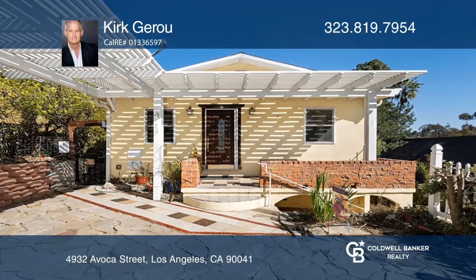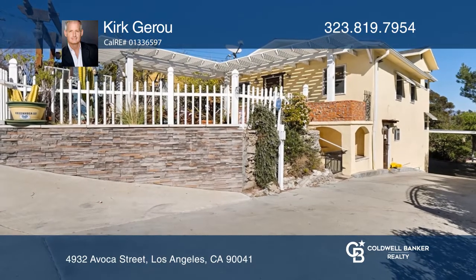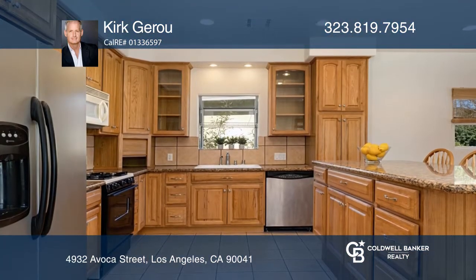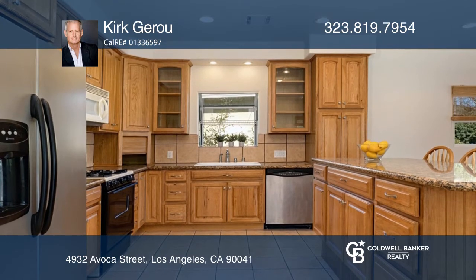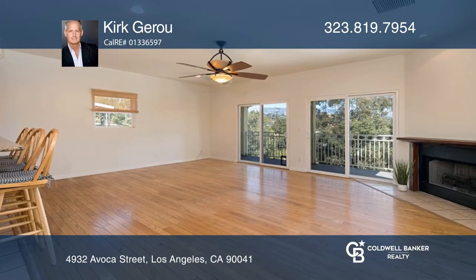This three-bedroom, two-and-one-half bath home boasts nearly 2,000 square feet of livable space on an approximately 8,580 square foot lot. Enjoy an open plan, a primary bedroom with a spa-like bath and a two-car garage.